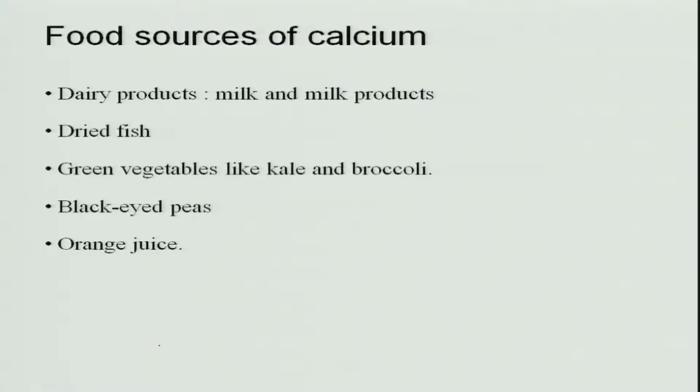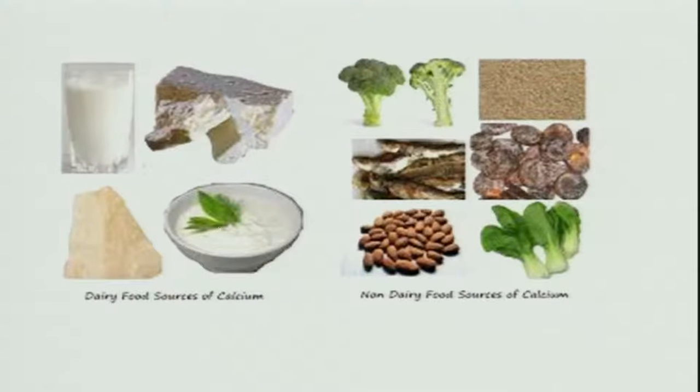Food sources of calcium include dairy products, which are very rich in calcium — all milk and milk products. Dried fish is also a rich source, especially when small fish are eaten whole with their bones. Dark green vegetables are very rich in calcium, as are black-eyed peas and orange juice. When these foods are consumed, the calcium requirement is met.